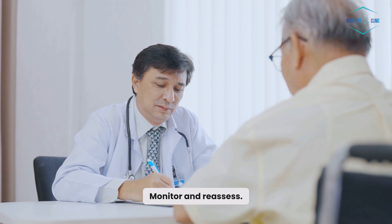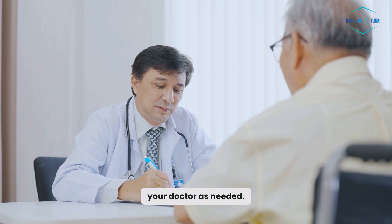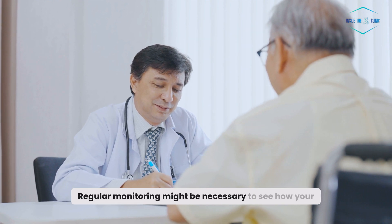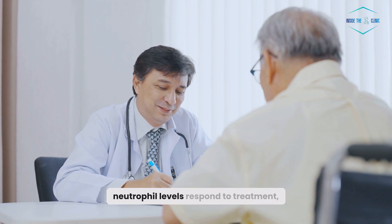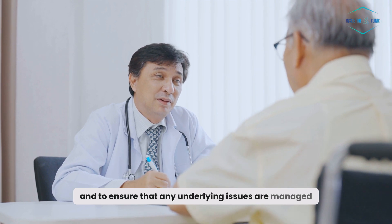Monitor and reassess. Keep track of your symptoms and follow up with your doctor as needed. Regular monitoring might be necessary to see how your neutrophil levels respond to treatment and to ensure that any underlying issues are managed effectively.